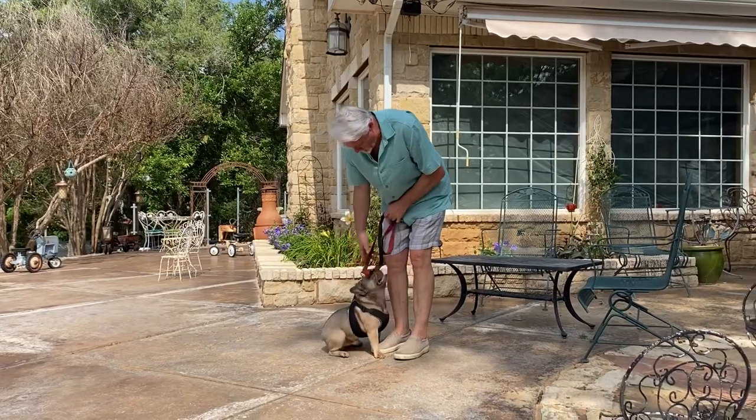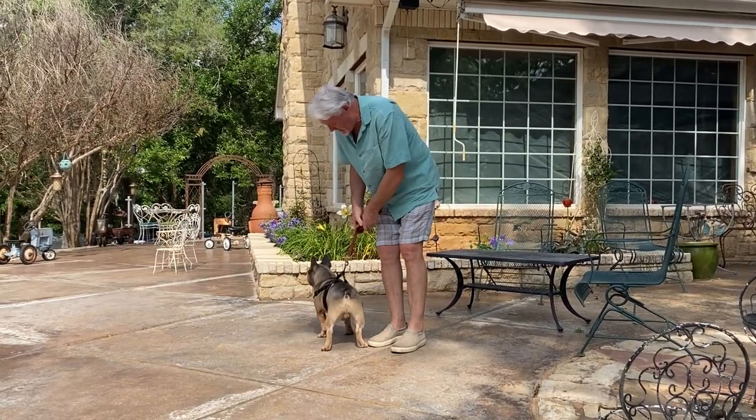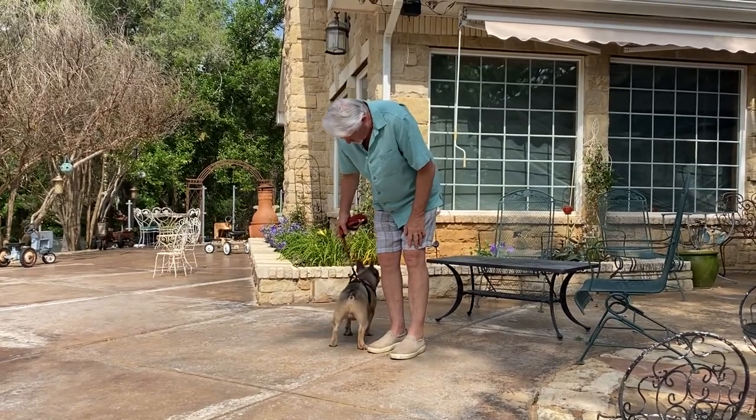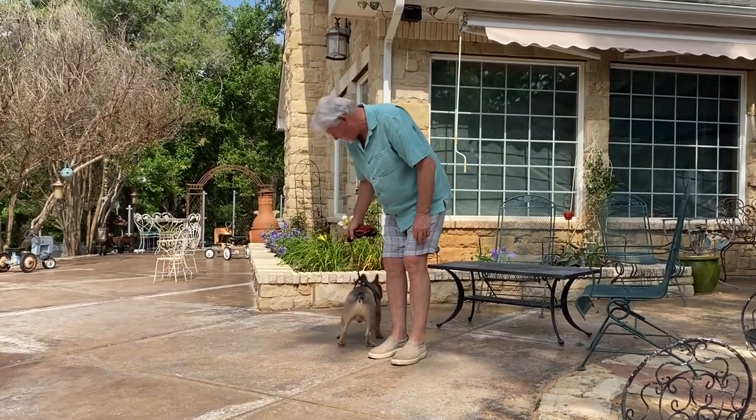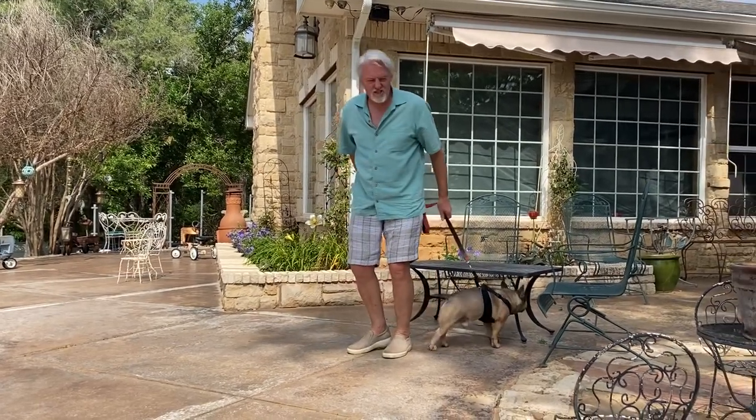No brindle — because it wouldn't show if he did, but he's no brindle. He does carry a copy of Pied and he is two copies of blue, so he's little d, little d, A-T-A-Y.